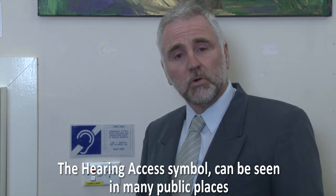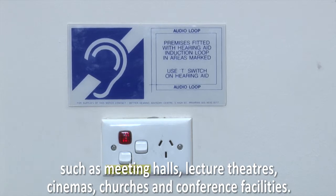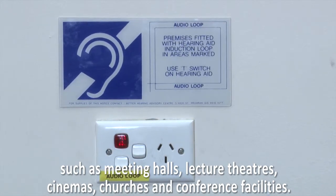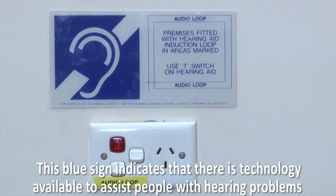The hearing access symbol can be seen in many public places such as meeting halls, lecture theatres, cinemas, churches and conference facilities. This blue sign indicates that there is a technology available to assist people with hearing problems.